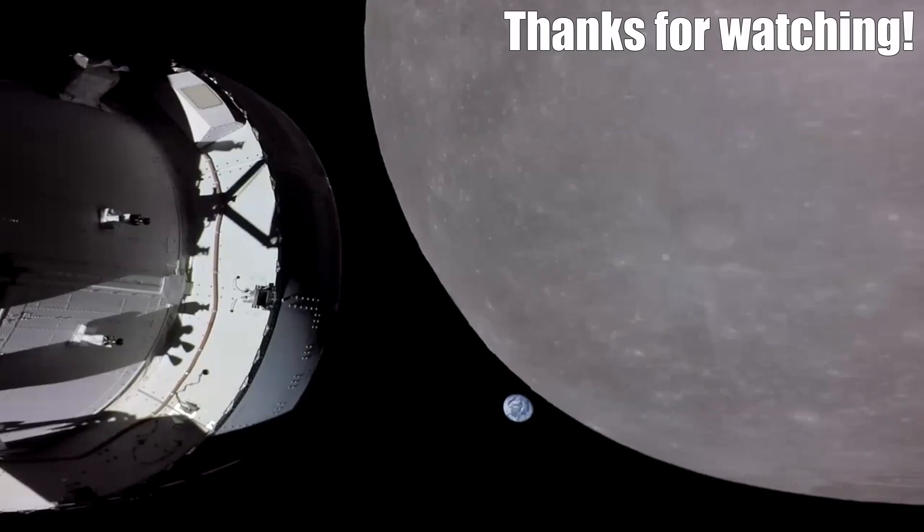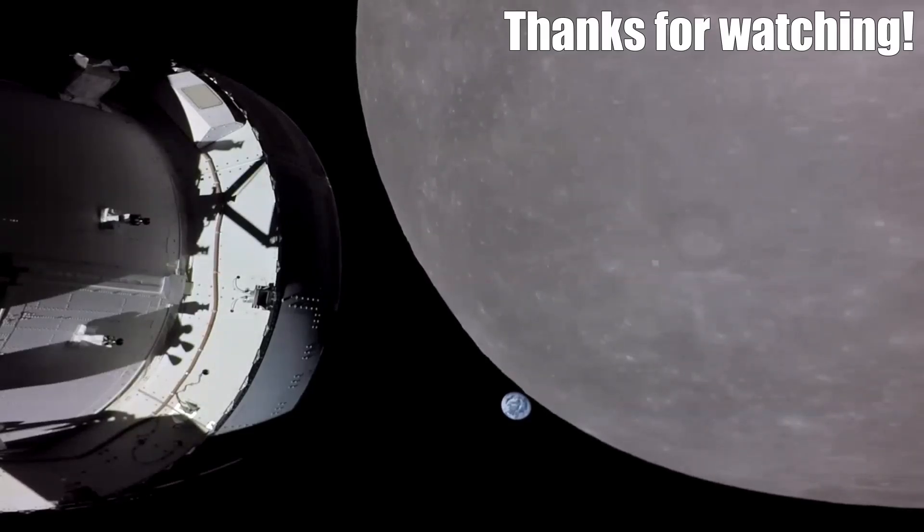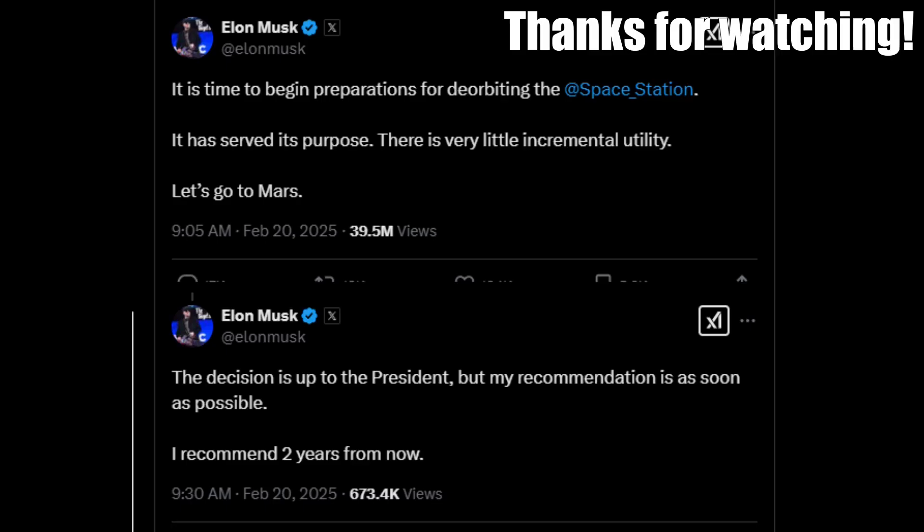Thanks as always for watching. Click on the like button if you found this video informative. We'll hope for more opportunities to dig into Artemis technical details this year, but that soap opera narrative that the Trump administration is eventually going to do to Artemis what Elon Musk said he wants to do to the International Space Station — that's not going anywhere.